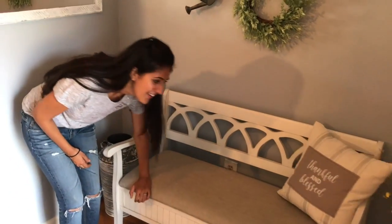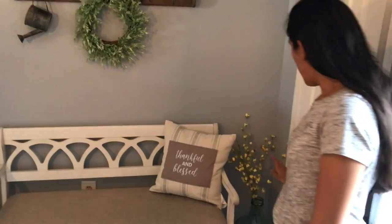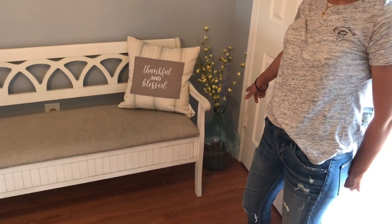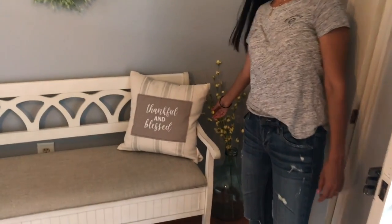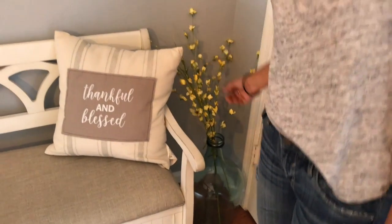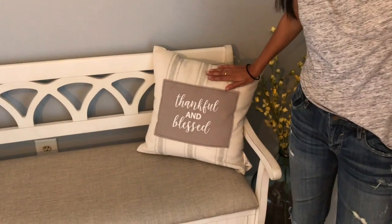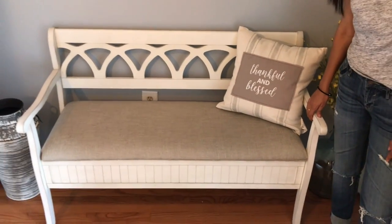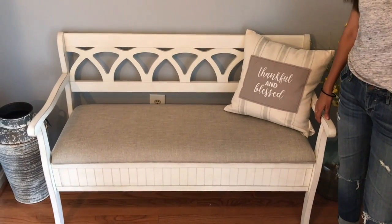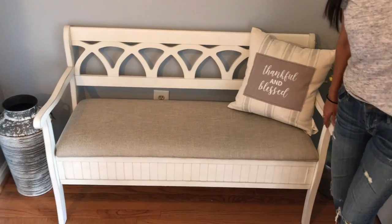Now I'll tell you where everything is from so you can buy it — I'll link everything below. This big vase is from Marshalls, the little yellow flowers are from AC Moore, this pillow is from Hobby Lobby, and this bench is from Wayfair — I love it, it shipped in two to three days.